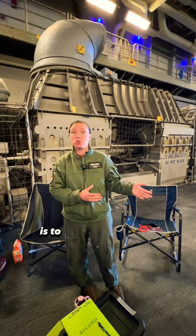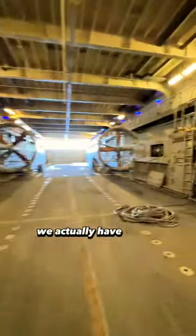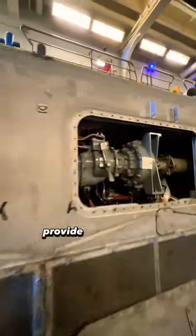Our main primary focus is to transport Marines from the ship to land, or from land to the ship. Then you have our four main engines — we actually have one of the engines open if you'd like to go look at it — that provide the power to the ship.